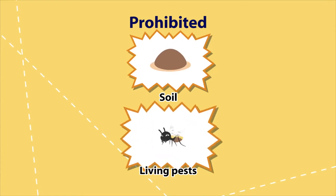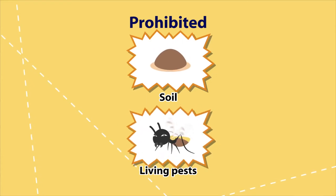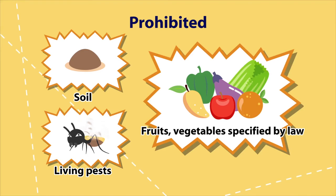Prohibited items include soil, living pests, and fruits and vegetables specified by law.